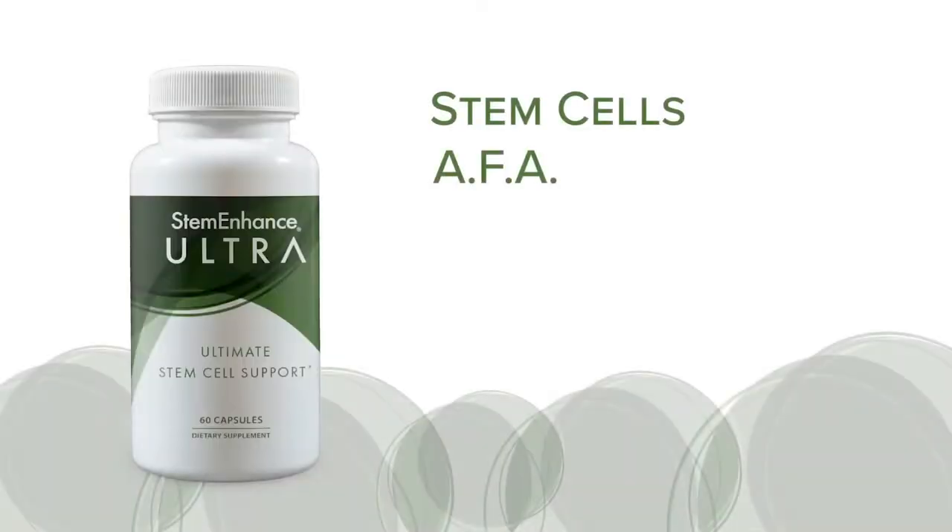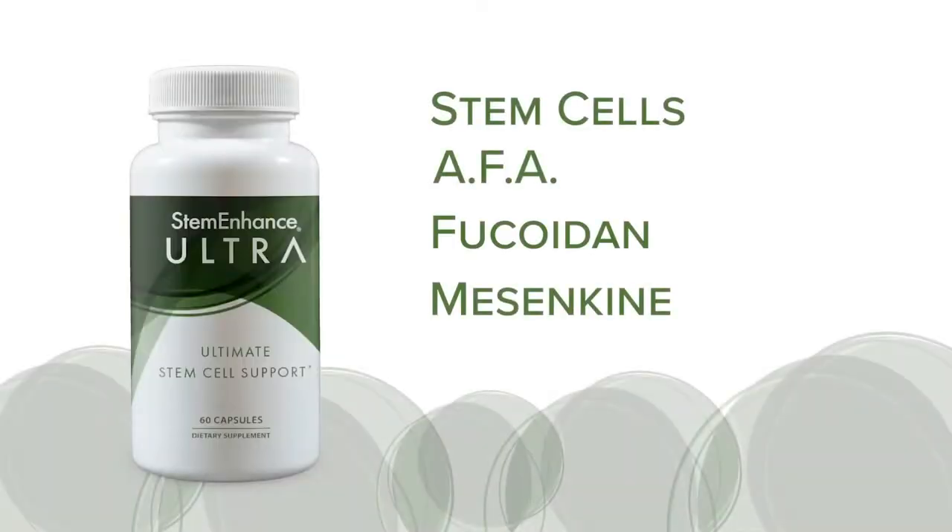I want to go over these topics: stem cells, AFA, Fucoidan, and mesenchyme.